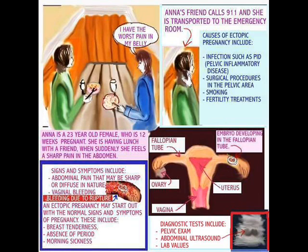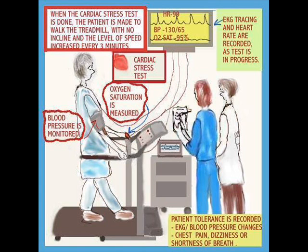Next, we're going to talk about a cardiac stress test. Many patients have cardiac problems — it might be a myocardial infarction they had in the past, some other form of cardiac disease, or other things to be addressed. The patient is made to walk on the treadmill, and the level of speed is supposed to be increased every three minutes. While he's on the treadmill, monitoring is going on because this is a diagnostic test. Blood pressure is being monitored, oxygen saturation is being measured, and the EKG tracing and heart rate are also being recorded as the test is in progress. Patient tolerance is also recorded.